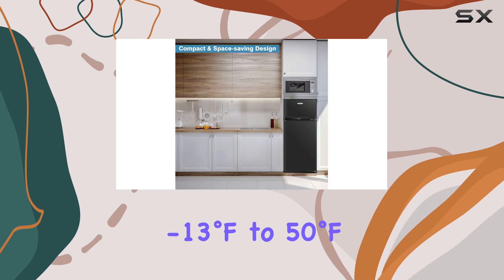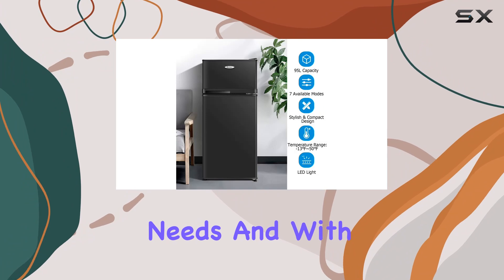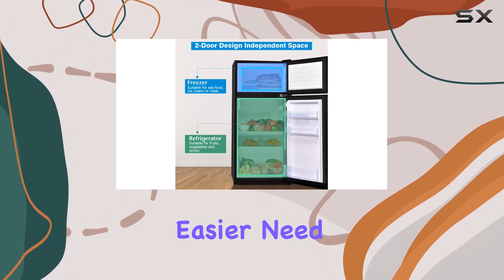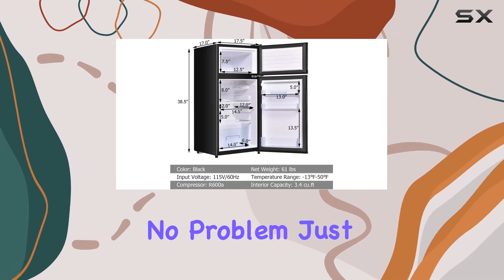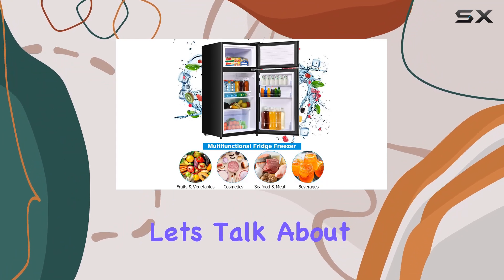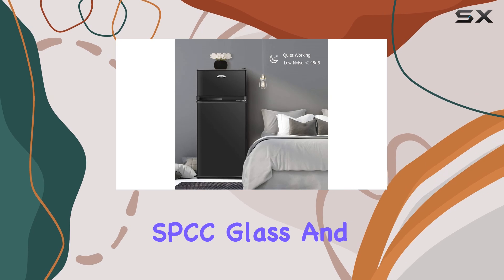Let's not forget about convenience. The adjustable thermostat allows you to set the temperature anywhere from minus 13 degrees Fahrenheit to 50 degrees Fahrenheit, giving you full control over your cooling needs. And with removable glass shelves, organizing your fridge has never been easier — need to make room for taller items? No problem, just adjust the shelves to suit your needs.